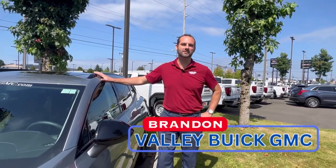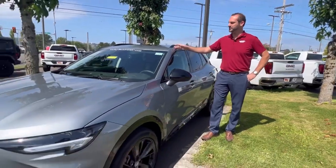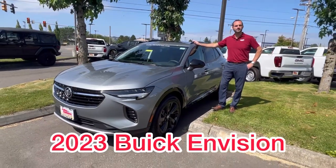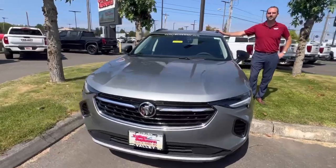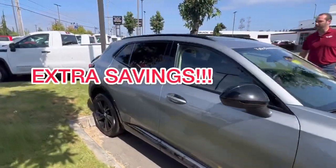Hey guys, Brandon Wright here, service manager at Valley Buick GMC. We've got one of our retired courtesy vehicles here. It was in our courtesy fleet and service. Just came out today. We got it cleaned up, put back on the lot, and ready for somebody to drive it home.